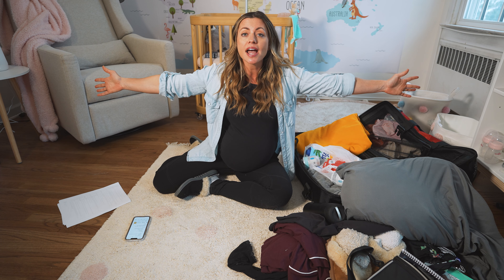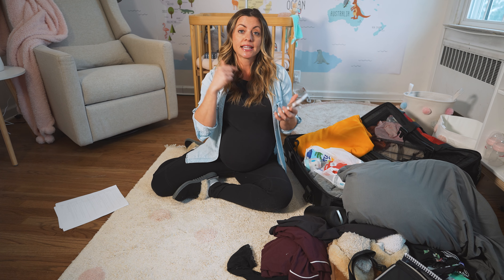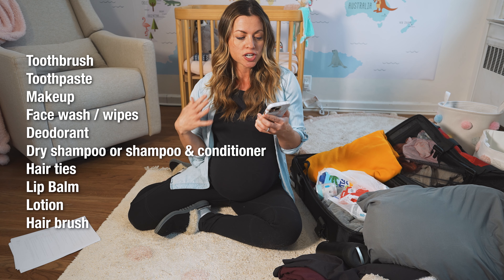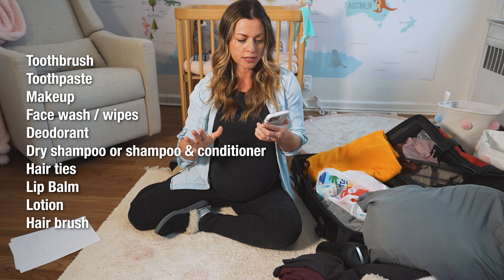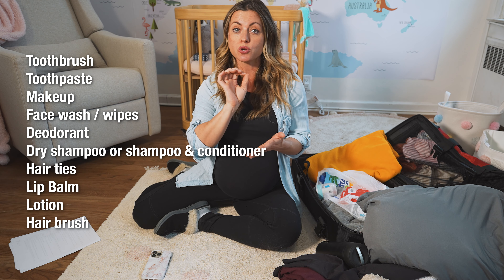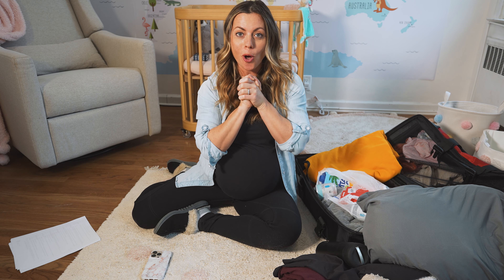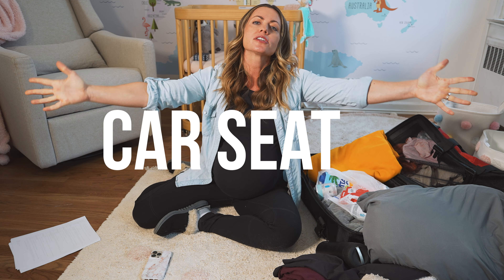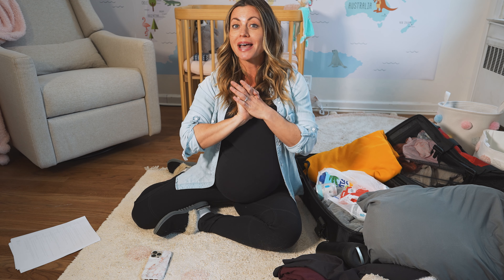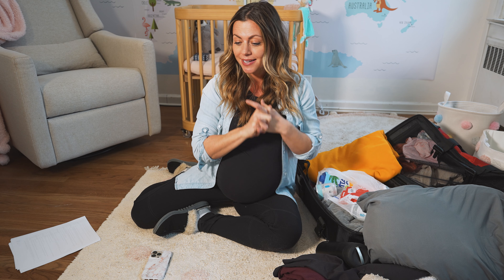Lastly, toiletries — these are a last-minute addition that aren't packed yet, but I have a list ready to go. Things like my toothbrush and toothpaste, deodorant, face wash, hair ties, lip balm, shampoo, conditioner, and lotion. I'd recommend having a list ready so you can check it right before you leave. One other big thing you must pack and install before you leave for the hospital is the car seat — the hospital will not let you go home with the baby until it's safely installed. We got the Nuna PIPA Lite RX, it's only about six pounds, and it's installed.